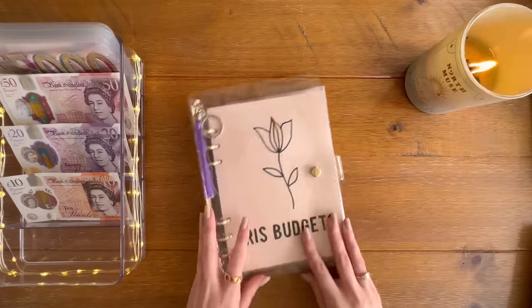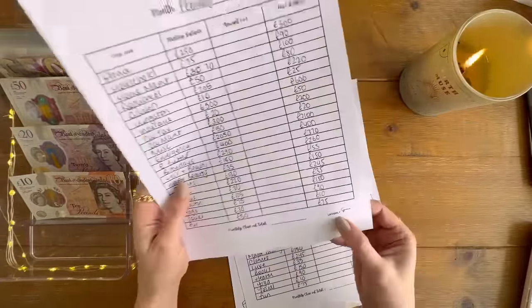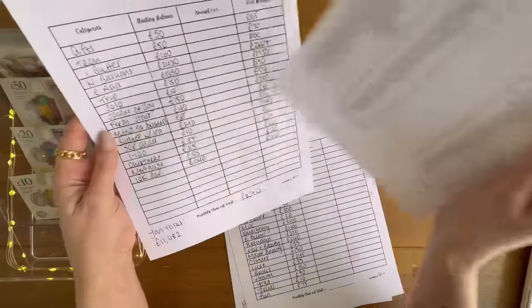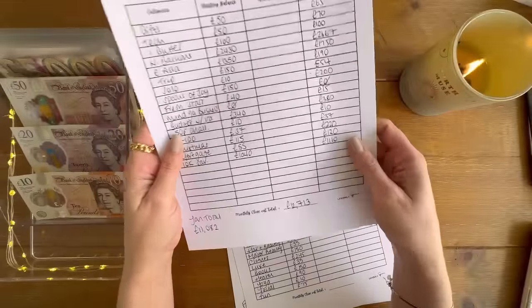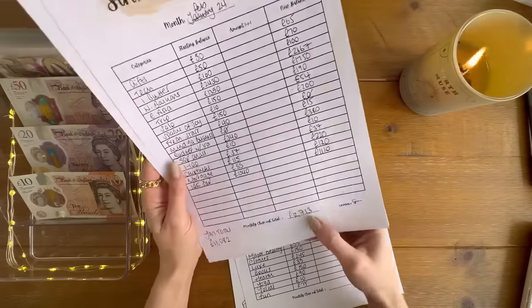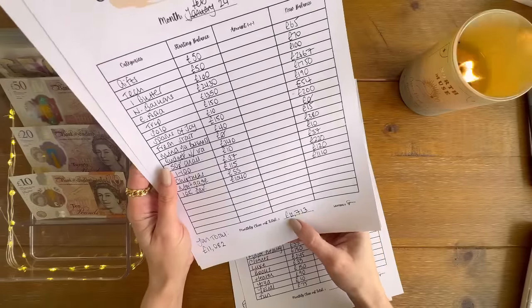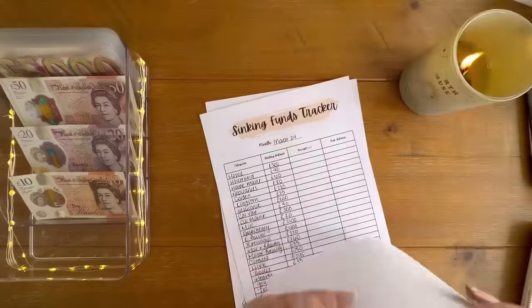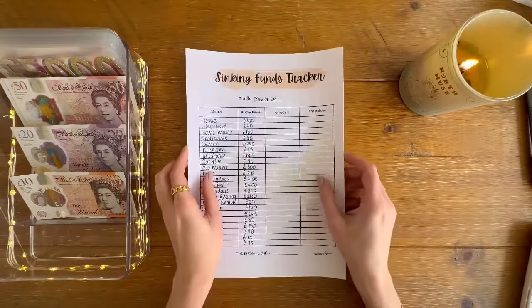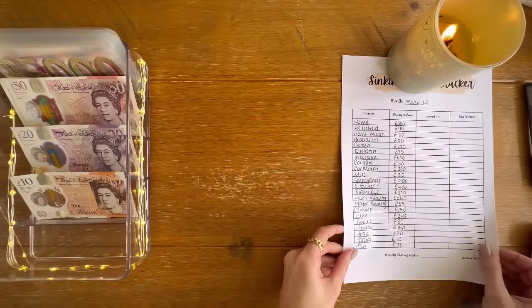That'll do it for condensing the business binder. Let's bring in the sinking funds update trackers. These are from Lavishly Simone on Etsy — a long time ago, I'm not sure if she still sells them. The February total last month was 12,713 pounds — well, 12,783 actually, because I forgot to add in travel insurance. So let's see what it is this month. I have spent quite a bit of money on various things, so we'll see.